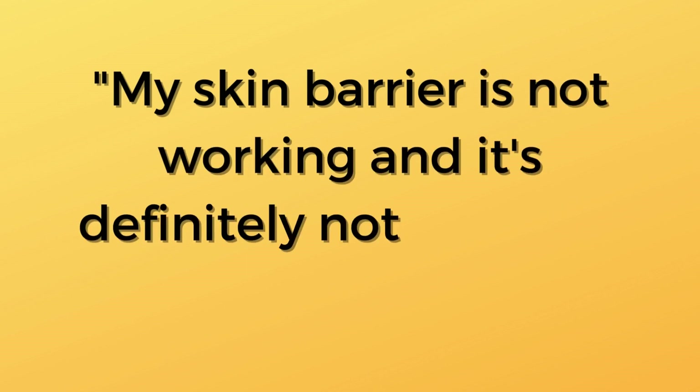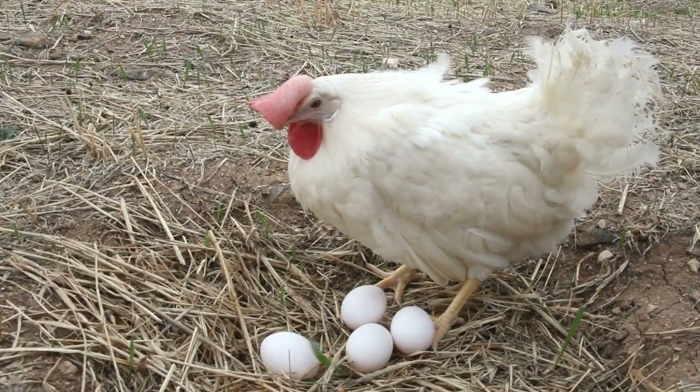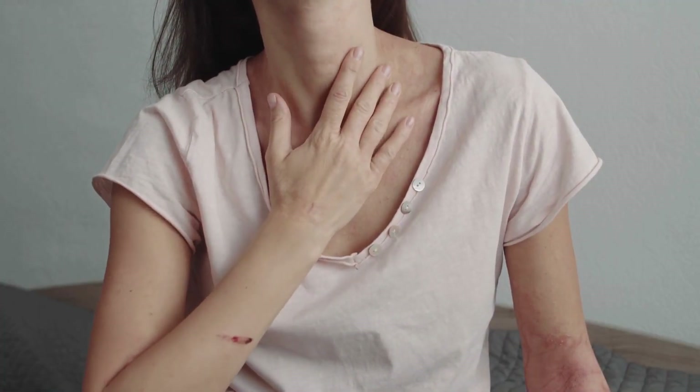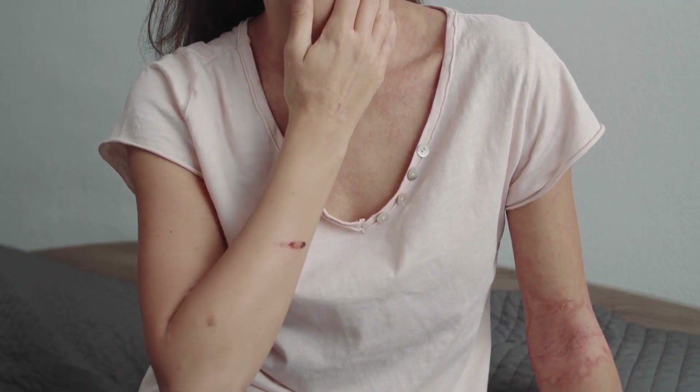You know how people with seborrheic dermatitis have sensitive skin? Almost everyone will say, 'I can't use that — I have sensitive skin.' Well, sensitive skin is shorthand for our skin barrier not working and not doing its job to protect us. We don't know which came first — a damaged skin barrier or Malassezia. We do know Malassezia is present on normal skin and found on everyone. Malassezia counts are not higher on the skin surface of people with seborrheic dermatitis, but the number of Malassezia in the stratum corneum — the outermost layer of your skin — is much higher on affected skin.